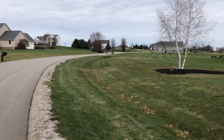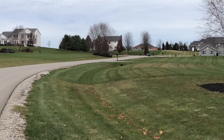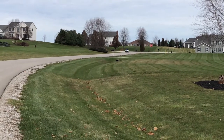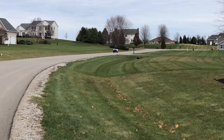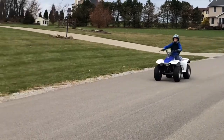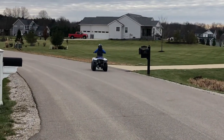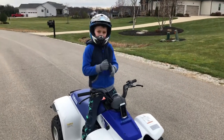Three, two, one, go! Three-speed, so he's got to get up through the gears. That's probably about top speed right there. He's gonna stop and then come back the other direction towards us. He should have it pegged by now.